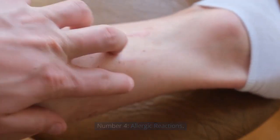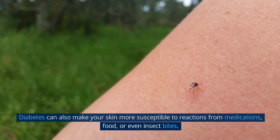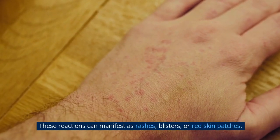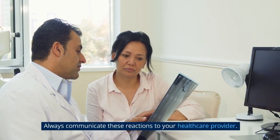Number 4: Allergic Reactions. Diabetes can also make your skin more susceptible to reactions from medications, food, or even insect bites. These reactions can manifest as rashes, blisters, or red skin patches. Always communicate these reactions to your healthcare provider.